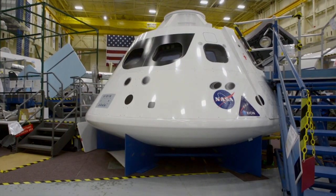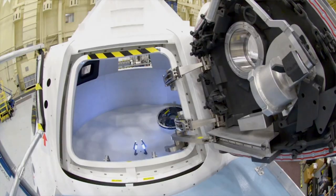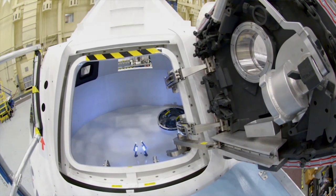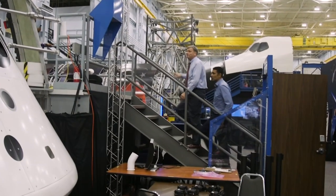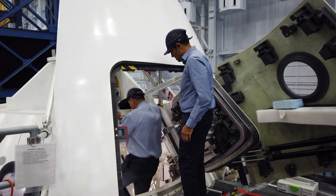You look at it from the outside and you say, boy, that's the same shape as Apollo. And it is, and the reason it is, is because we learned the Apollo guys had the shape right. But you look underneath the skin and just about every other aspect of Orion is different. Kirisich took me inside a full-scale model of the spacecraft that NASA uses to study how the crew interacts with the ship and its systems.